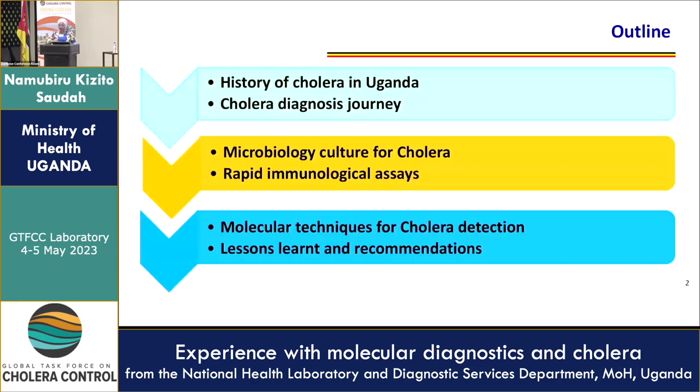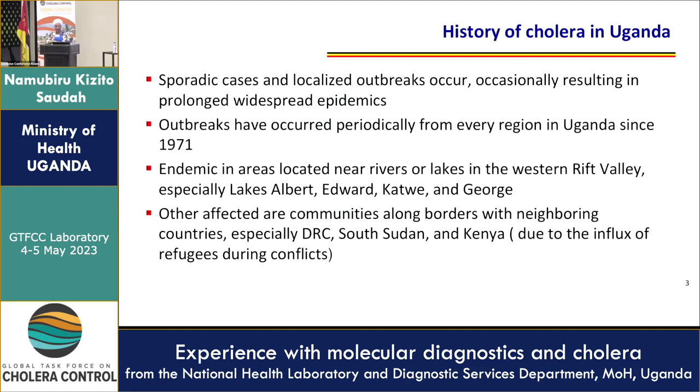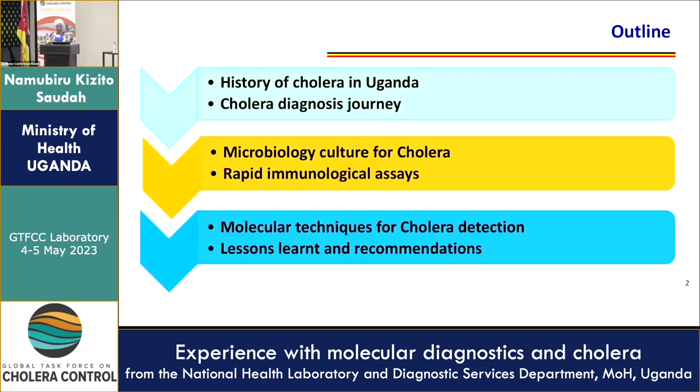The outline: we shall talk briefly about the history of cholera in Uganda, the cholera diagnosis journey, microbiology culture which remains the gold standard, the rapid immunological assays, molecular techniques, lessons learned, and recommendations.